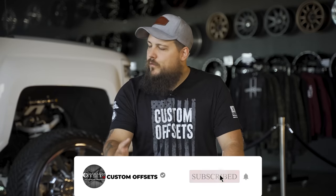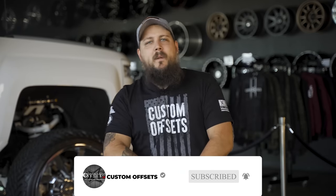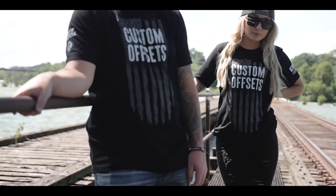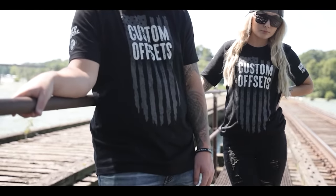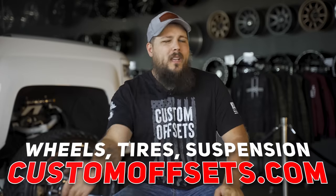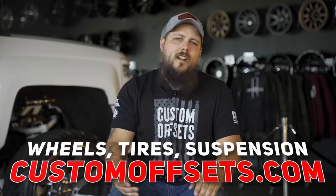Before we cross the wires and jumpstart this thing into action, I just want to take a second and say thank you for all you guys tuning in and for following along. Custom Offsets has been around since 2013, and it's all made possible by folks just like you — whether you've picked up a t-shirt to help us make a donation to a kick-ass charity, or picked up a set of wheels and tires for your truck, or even just subscribed to the YouTube channel so we can keep making awesome videos like this one. We truly appreciate your support. Thanks for being a part of the Custom Offsets family.